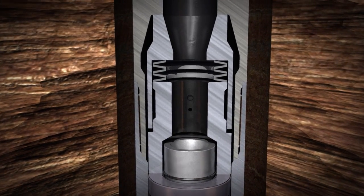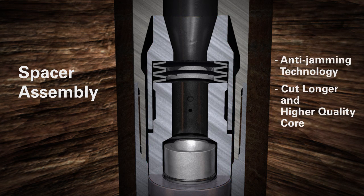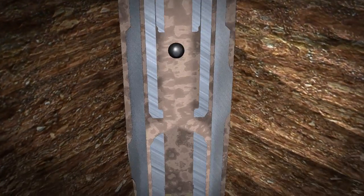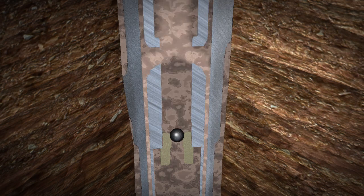The spring-like top spacer assembly absorbs axial vibrations along the inner assembly. A ball is dropped and pumped down, diverting mud in the annulus. This is used to clean the inner assembly before coring, keeping the core in perfect condition.